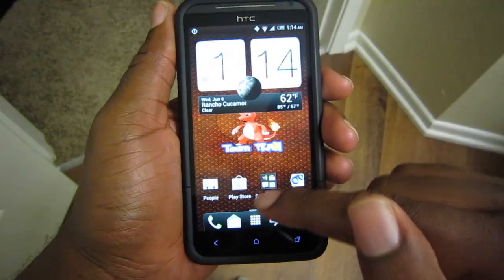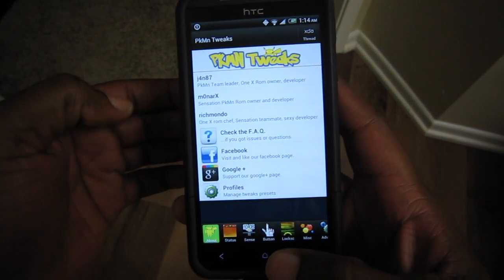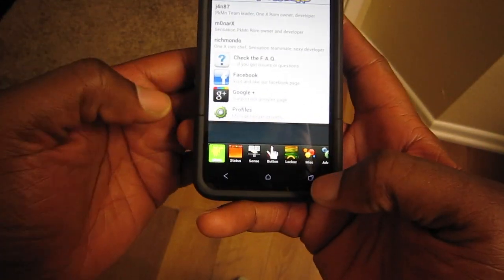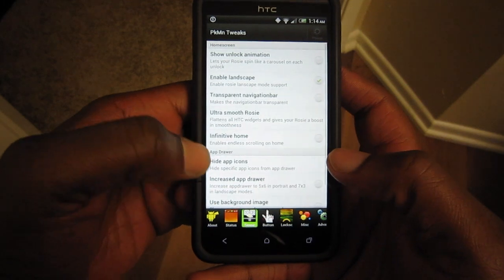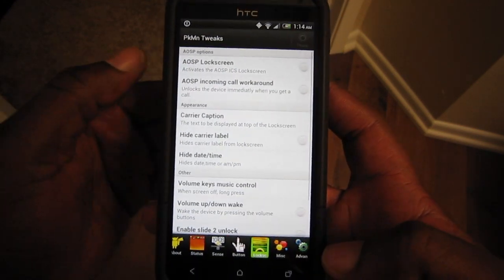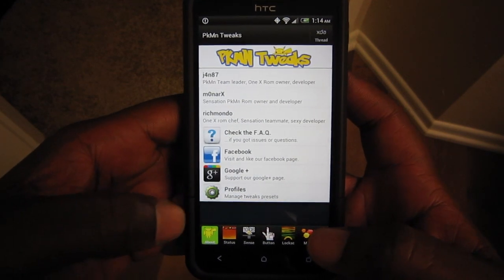When things rarely do slow down, flattening all the images out pretty much eliminates that. Another big thing this ROM has is Pokemon Tweaks, which lets you remap the soft keys — you can go back to the menu button by holding down the home button. You can also hack your status bar, hack Sense, make changes to Rosie, flatten Sense widgets, and make modifications to the lock screen. You can make a million tweaks — it's one of the better tweak apps I've seen for any Android phone.